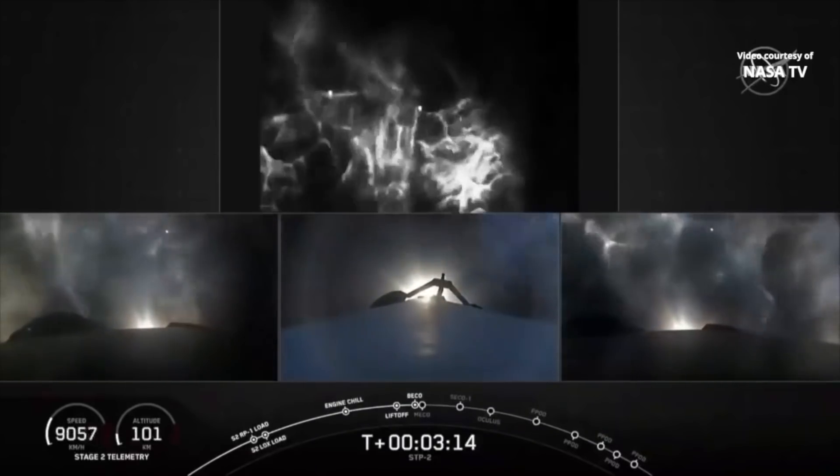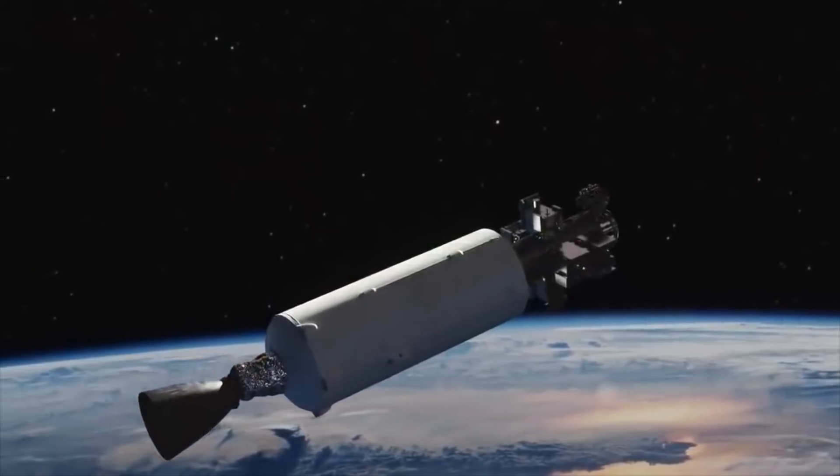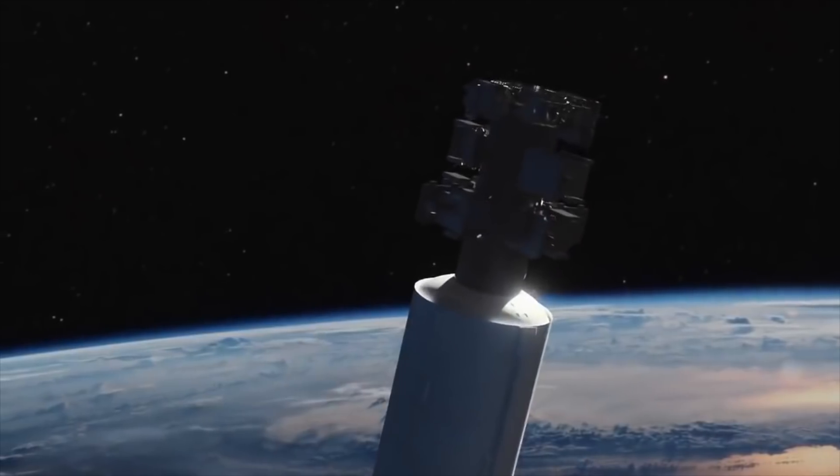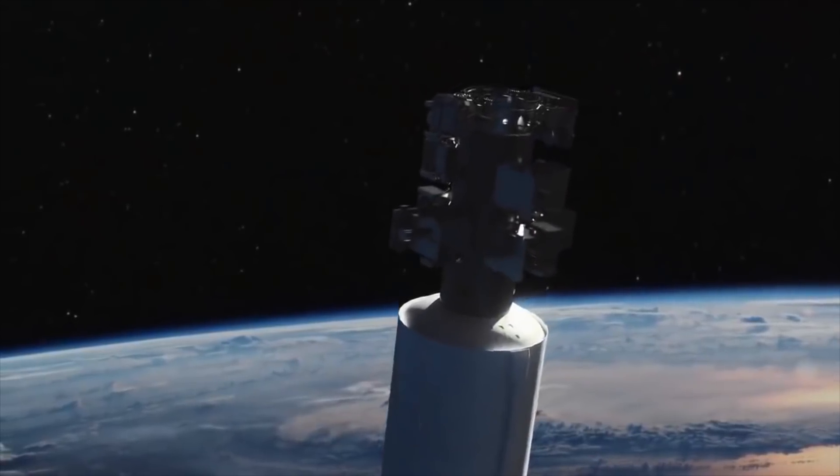We have the green propellant experiment, we have LightSail 2, and of course there's the Deep Space Atomic Clock — all of which will likely ultimately find their way into future missions at some point.